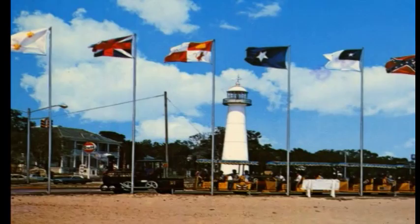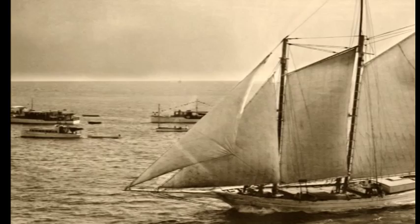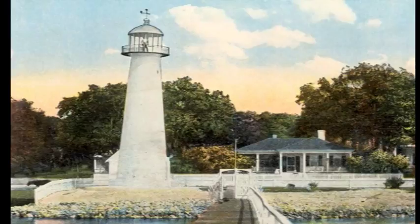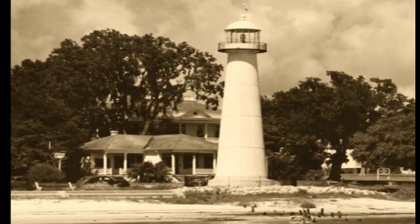The Biloxi Light is an enduring symbol of the Mississippi Gulf Coast and a source of immeasurable pride and hope for Biloxi residents. Built in 1848, the lighthouse aided ships making their way across the Mississippi Sound between New Orleans and Mobile. The lighthouse was pre-constructed of cast iron and the interior was lined with brick. It was the third cast iron lighthouse in the United States and the first in the south.